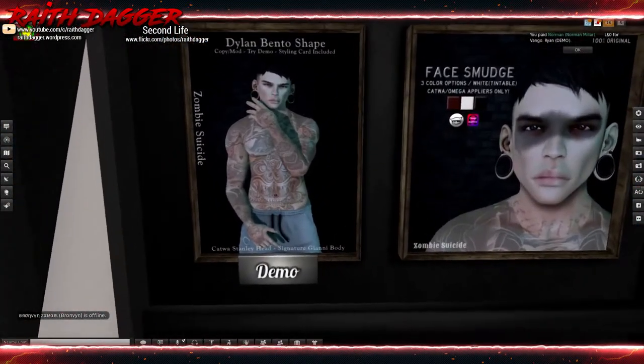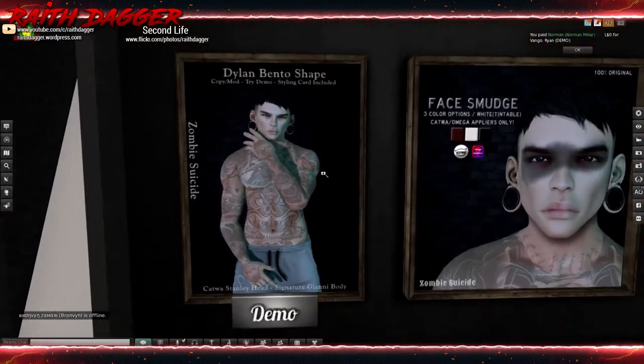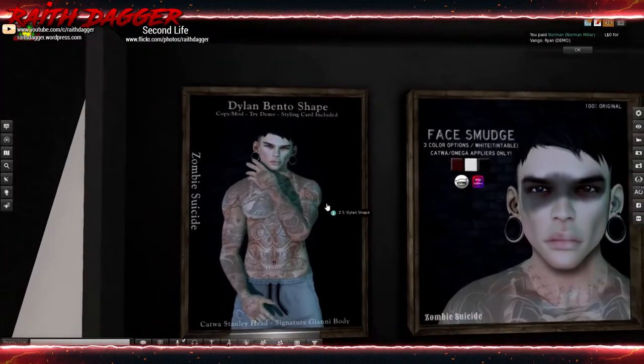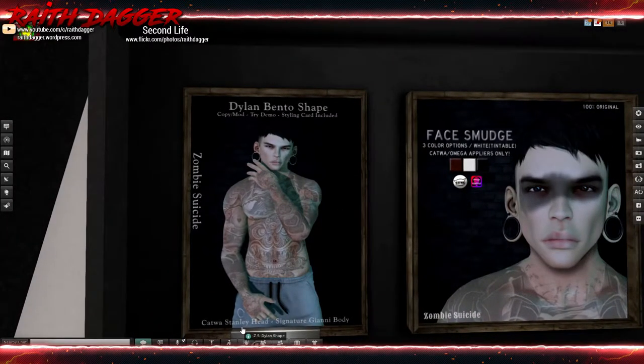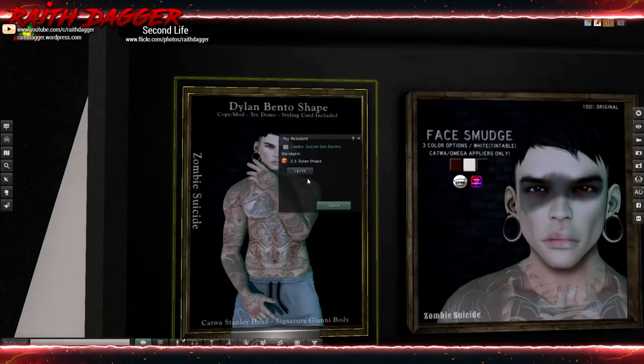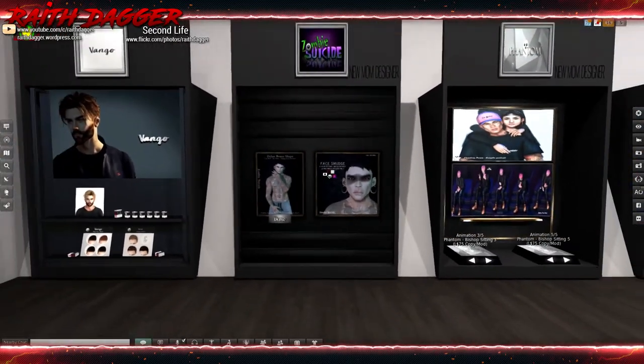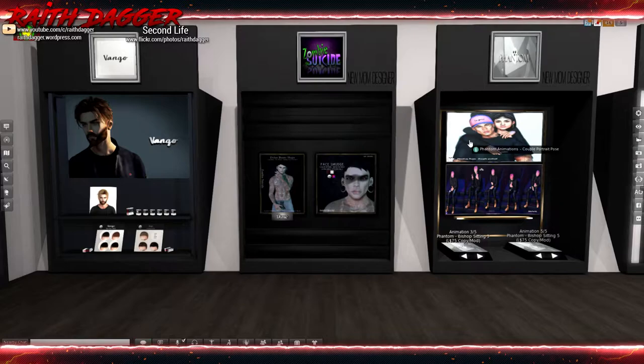Suicide Zombie has a Dylan bento shape for Catwa Stanley head and Signature Gianni body, and a face smudge in three color options - white, tintable, Catwa and Mega appliers only. Their shape goes for 199 Lindens. I'd rather see 99 Lindens for a shape - I mean it's just something you can adjust and do yourself.